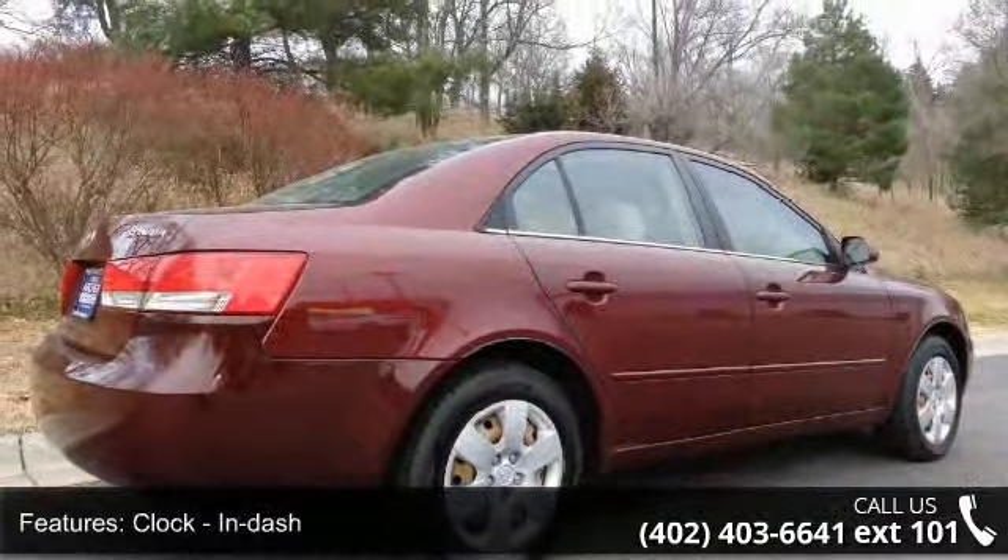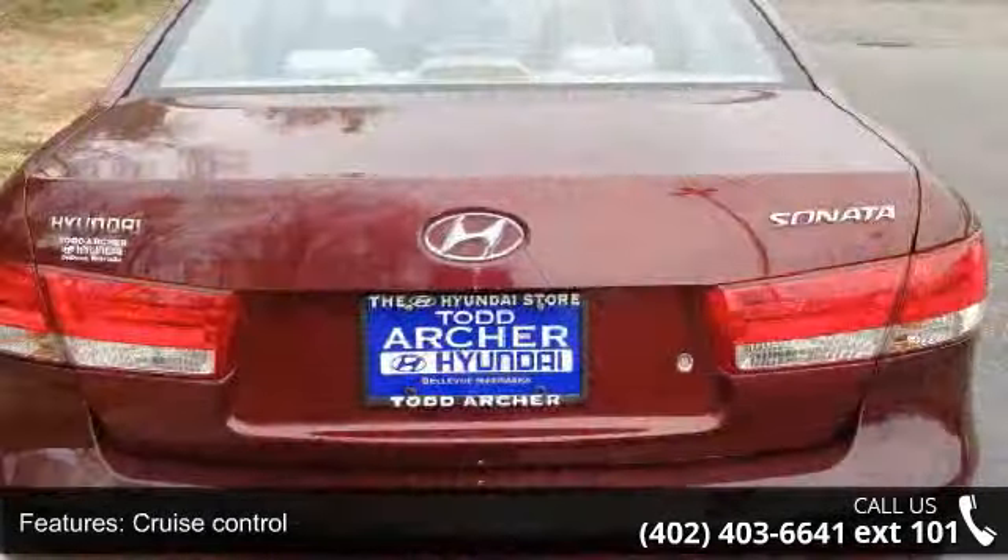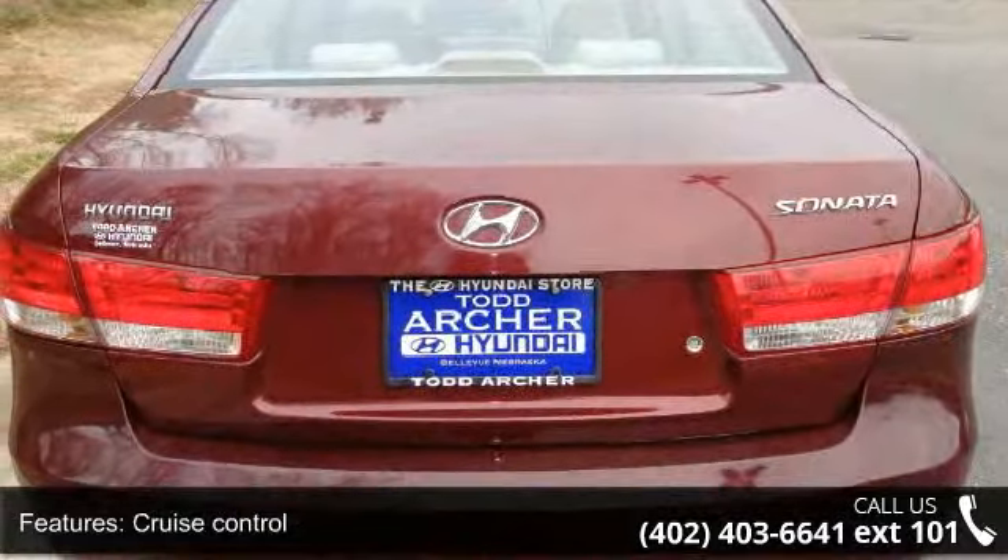This car won't be available much longer — call now to schedule a test drive at our dealership.